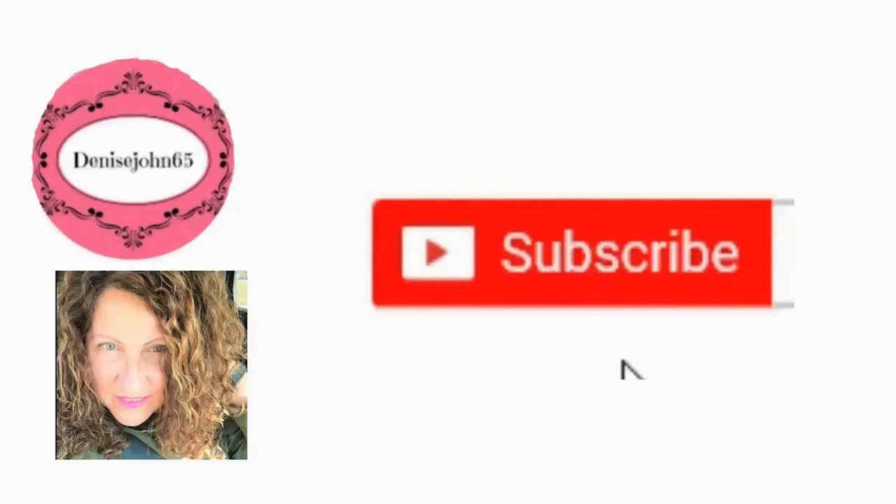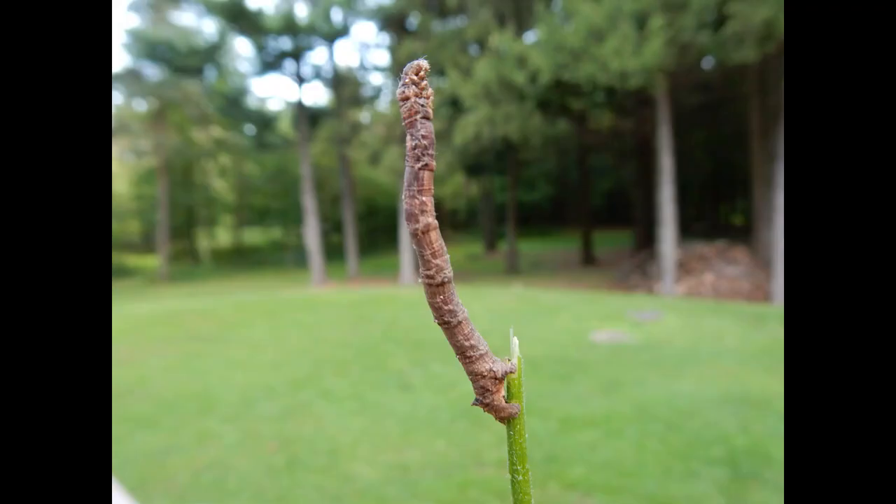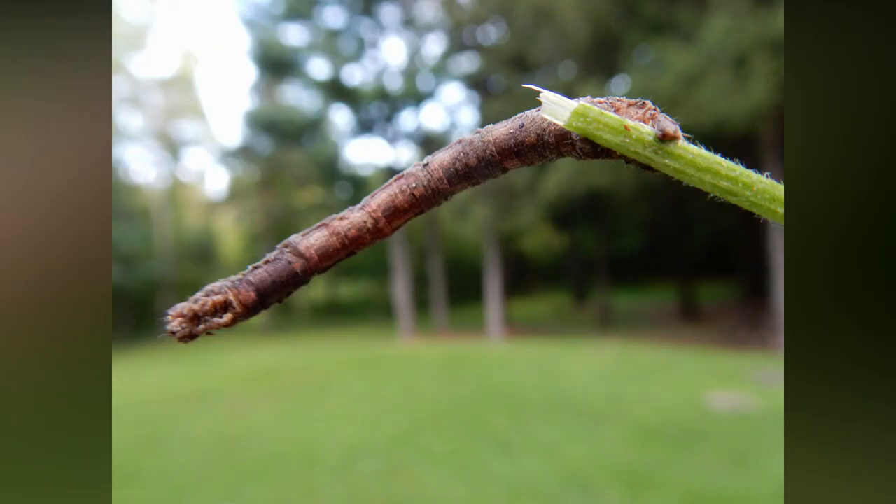Don't forget to subscribe and hit that notification bell, then click all. Hi everyone, welcome back to another episode of Out-the-Window Wildlife. It's been a while since I did one of these.